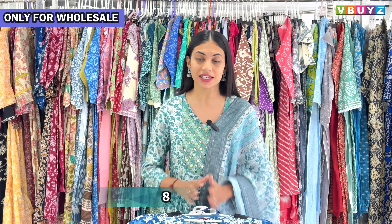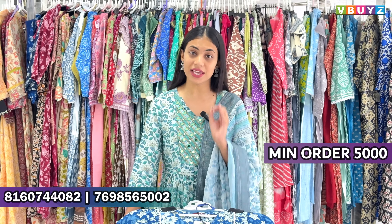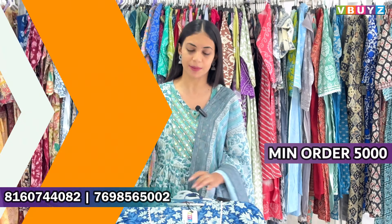Let's start looking at the collections. First, I want to be clear: these collections are only for wholesale — please call or message. Because we don't deal with single pieces. Minimum order will be 5,000 rupees for you, and booking will be done set-wise.